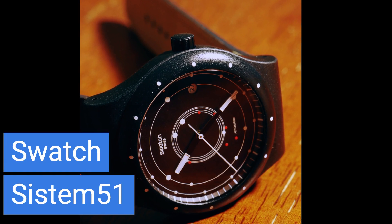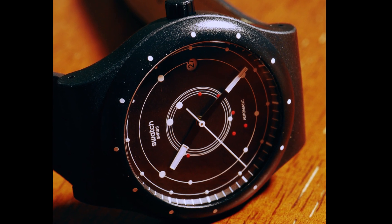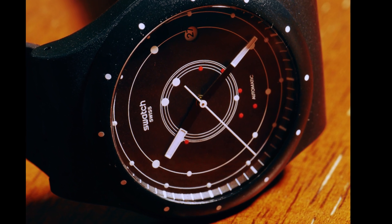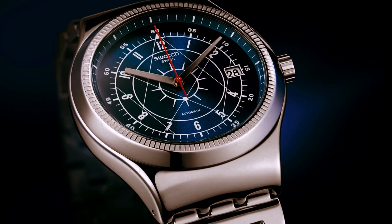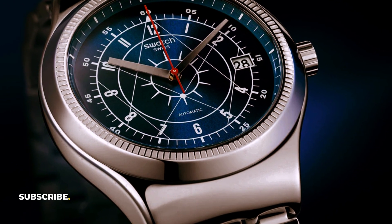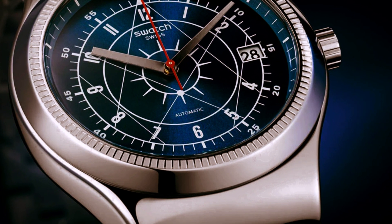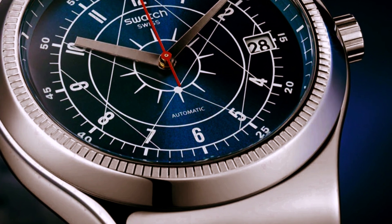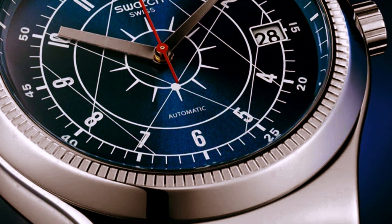Rounding out our list is the innovative and playful Swatch System 51, available at around $150. Born from a revolutionary idea to create an automatic watch assembled entirely by robots, the System 51 defies traditional watchmaking norms. It's characterized by a distinctive minimalistic design and a staggering 90-hour power reserve — a feature not commonly found in this price range. With its colorful range of designs and a transparent case back revealing the mechanical heart of the watch, the System 51 is a delightful blend of individuality and cutting-edge technology.